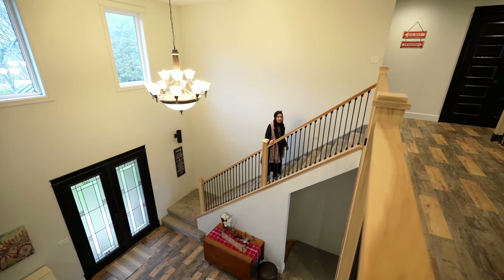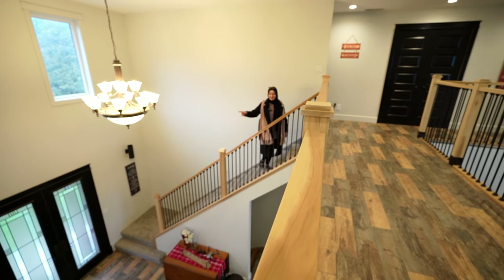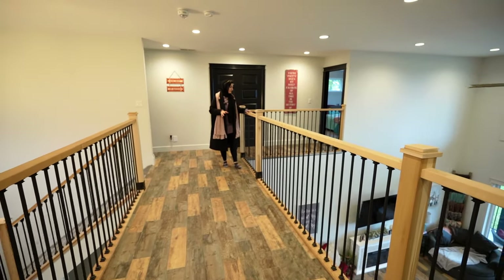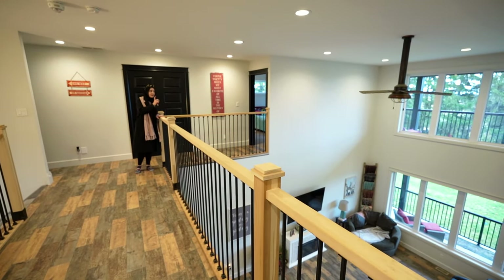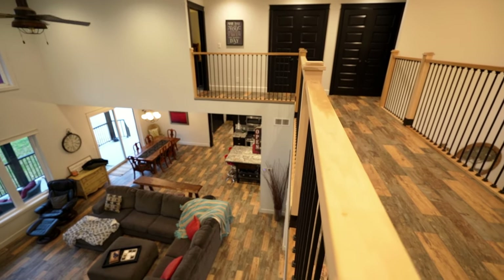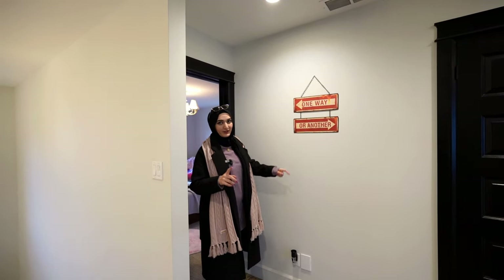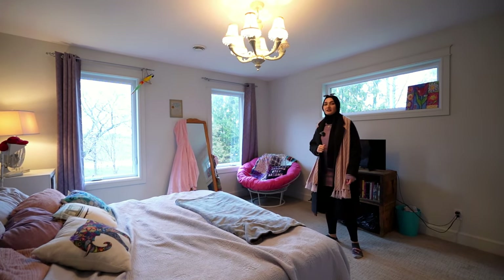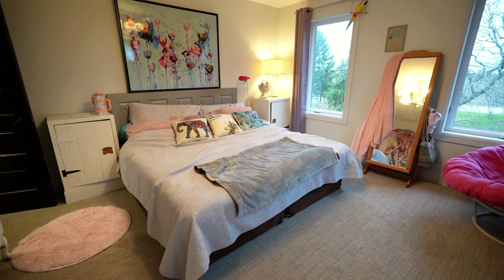Now let's go to the second level where we have all the bedrooms. I love this classic wood staircase and the classic chandelier light fixture here. The place is really huge — you can look from both sides: from here you can see the whole living area, dining area, kitchen, and even the backyard. On the left side we have two bedrooms. Here is the first bedroom with three picture windows — so big, bringing natural light. Look at all the vibes, the colors, the art pieces.